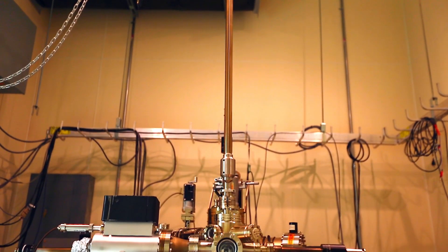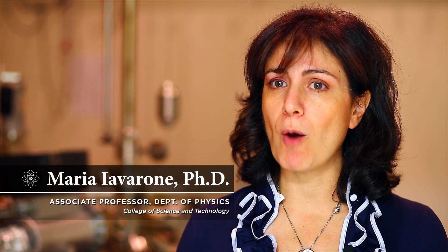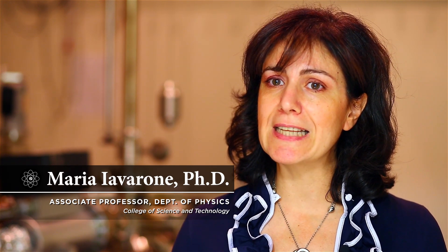The scanning tunneling microscope was invented around 20 years ago. It's a kind of microscope that you have probably never seen before. It's very different from an optical microscope because it allows you to see things down to the atomic level — you can see single atoms.